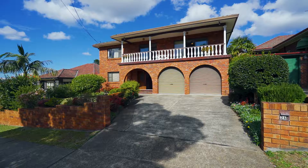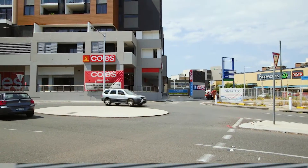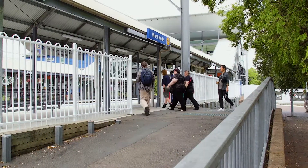One thing I'm sure everyone will love about this property is that it's set on an incredibly flat block, just under 700 metres squared. It's only a stone's throw from Westride shopping centre and the all-popular Westride station.